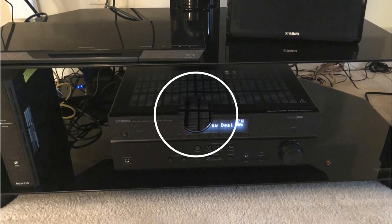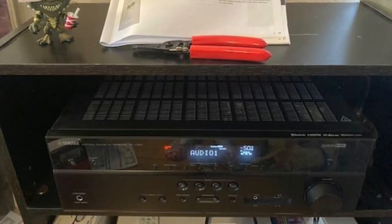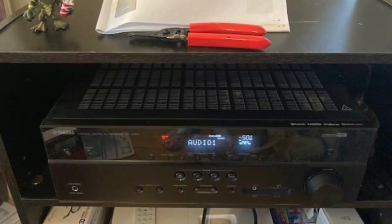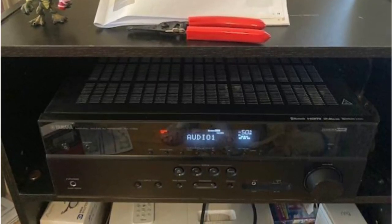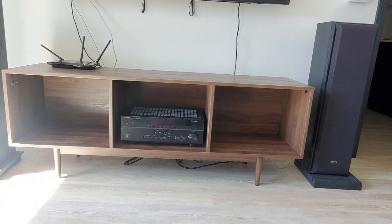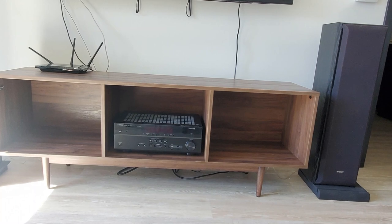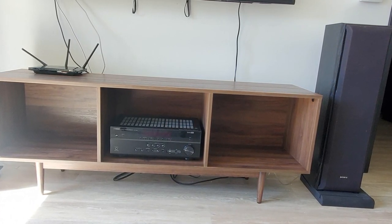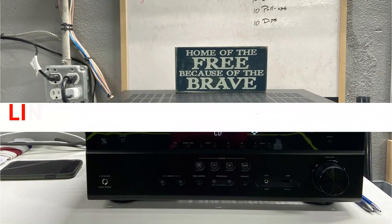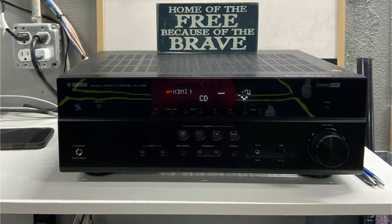We then watched Captain Marvel — the Yamaha 385 impressed us with its capacity to fill the room with sound. The 385 receiver might not perform well in bigger rooms; the amp struggled to keep up when stretched to its maximum capacity. The RX-V385 from Yamaha is not your typical entry-level receiver — there are numerous inputs and a few capabilities we wouldn't anticipate seeing at this price point. Your home theater will sparkle if you combine this receiver with a quality set of speakers.